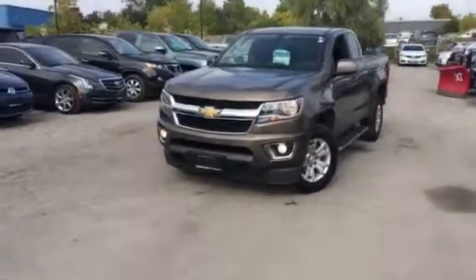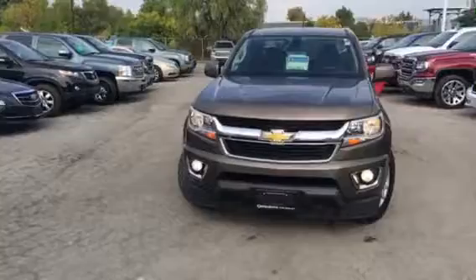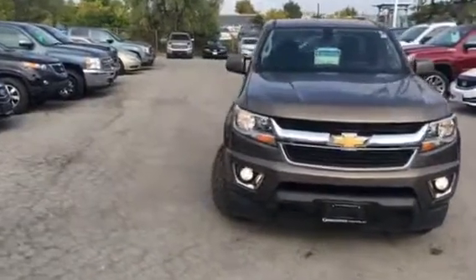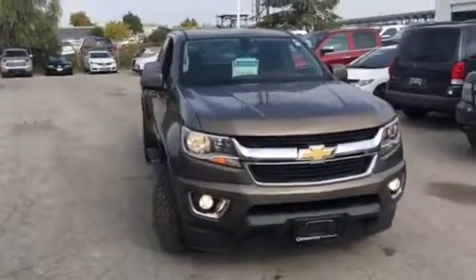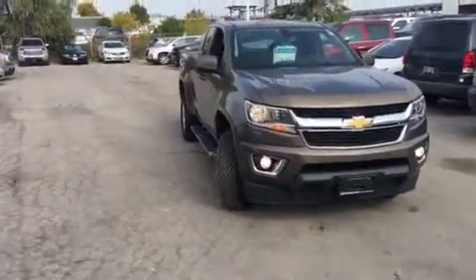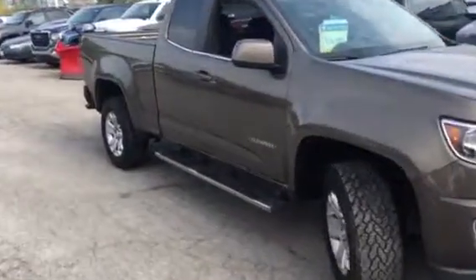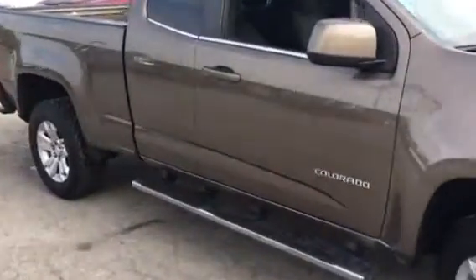We'll do a complete walk-around. Rear backup camera. Finished in a nice bronze metallic. There's not a mark on this truck — it was well looked after. Purchased at our dealership and serviced as well.